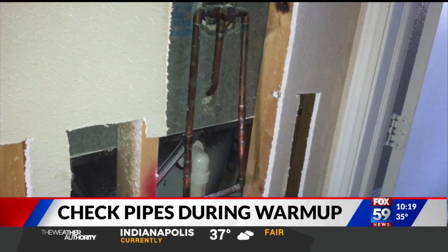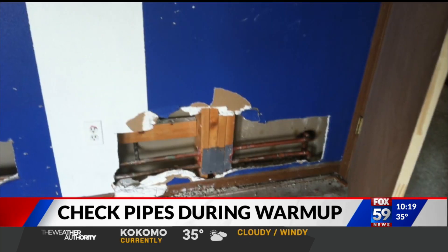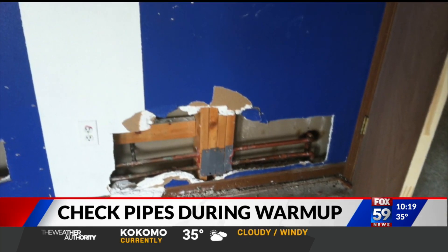Now you're going to experience the water leaks. The signs may be discolored ceilings, cracks in the foundation, or water in the basement. It's going to melt — some of the ground is still frozen, so that water has to go somewhere. Unfortunately, sometimes that ends up in the home.